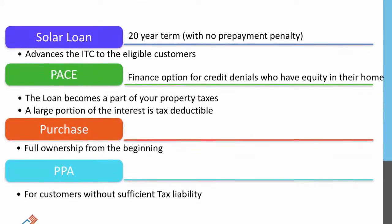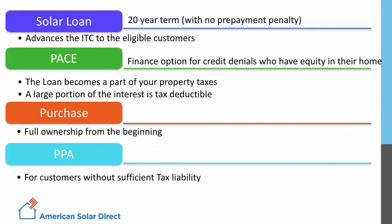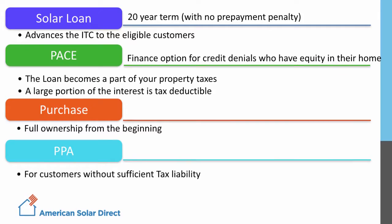ASD also offers a very competitive cash purchase. And for customers who are unable to take advantage of the solar tax credit, we offer a Sunrun Power Purchase Agreement.